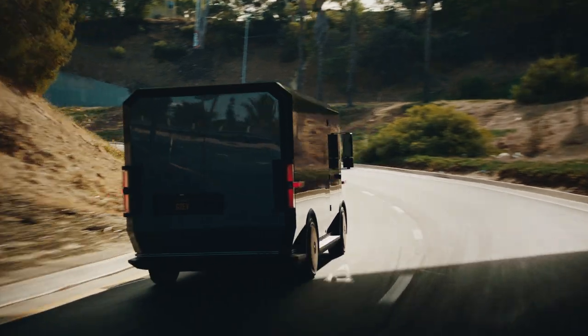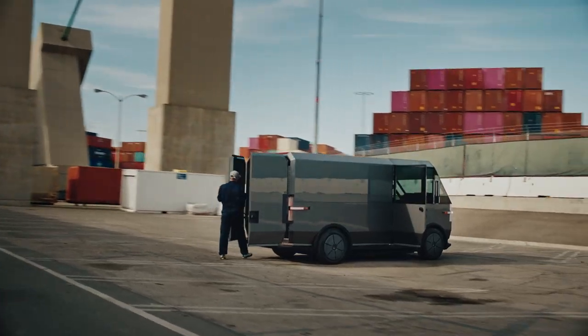But also, I can see this with delivery, repair, personal use, food truck. You just can see so many options instantly when you see it.